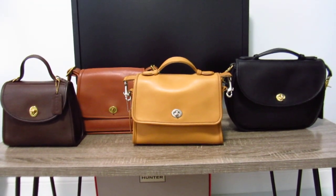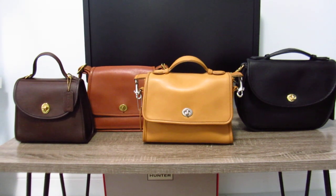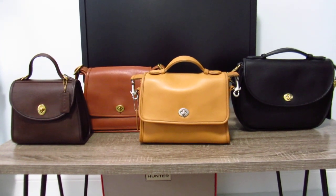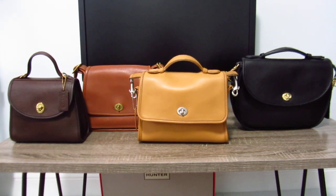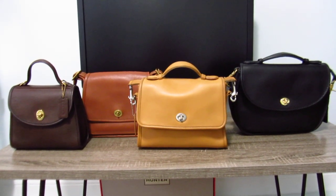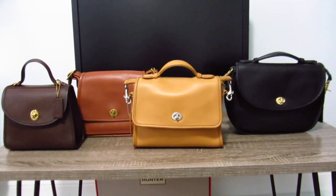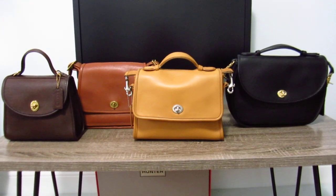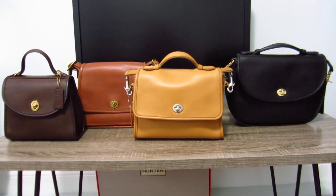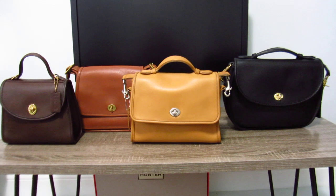Welcome back to my channel! Today I want to show you my collection of vintage Coach bags. This is not the full collection — just the ones that have been rehabbed. Actually, the Rambler in British Tan at the back, second to the left, is not rehabbed at all. It's in the original condition I got it in, but maybe down the road I'll rehab that bag.